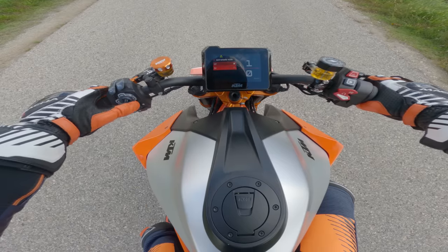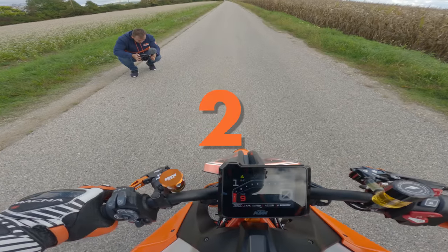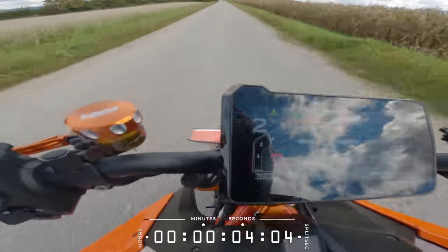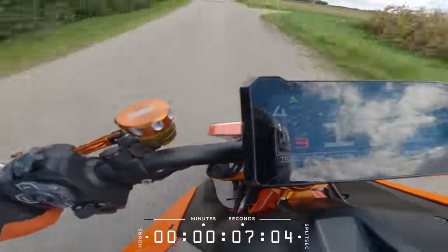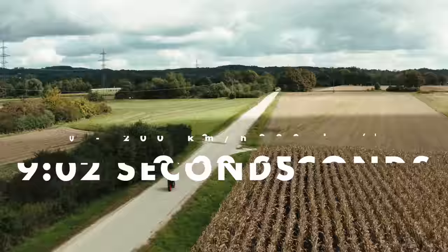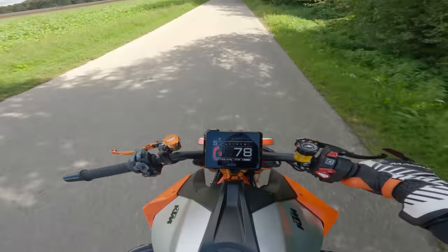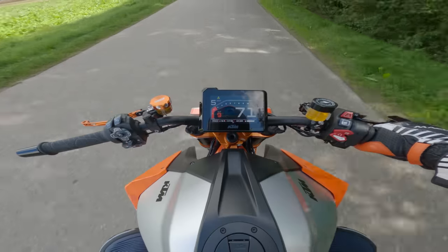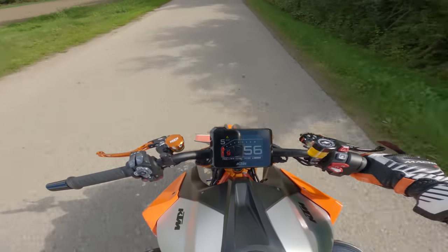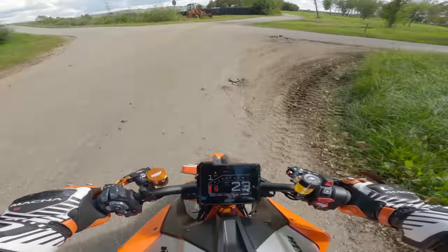Anti-wheelie mode on — definitely! Three, two, one — let's go full throttle! Oh my god, that's a freaking thrill! This bike is pulling so hard — I can't even speak while accelerating. I'm just holding on to the handlebars and letting the bike do the work. Oh my god!